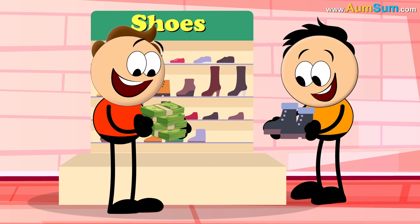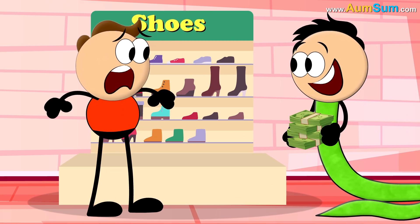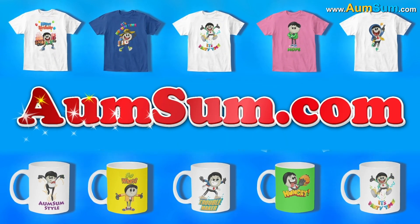Lastly, if we had a snake-like body, shoes would not be of much use to us anymore. To buy AumSum merchandise, visit AumSum.com.